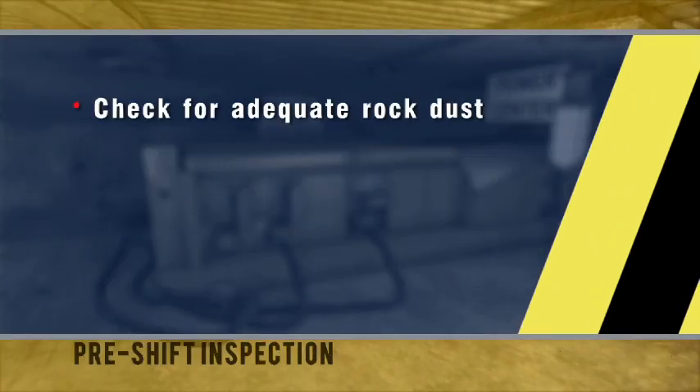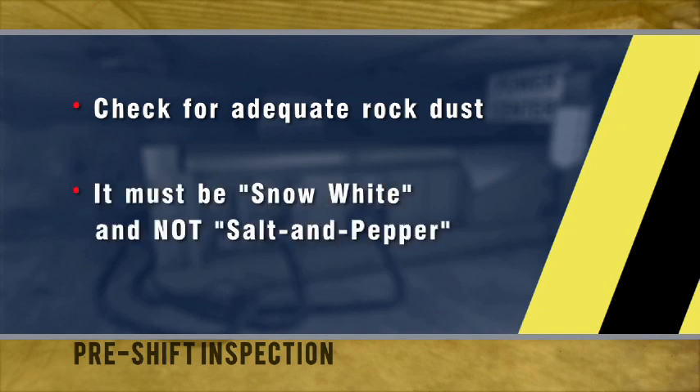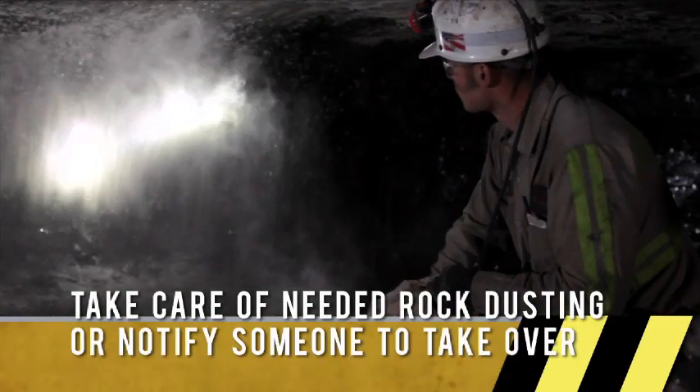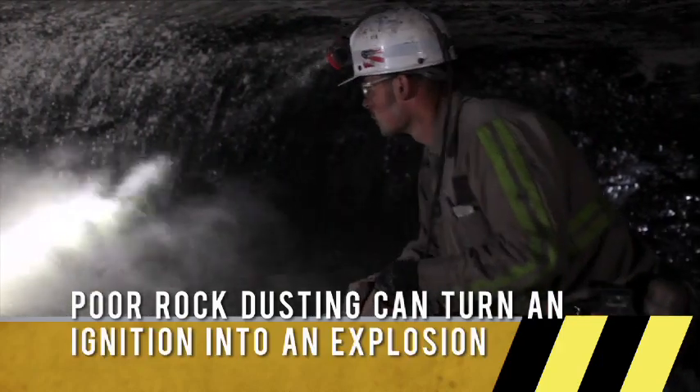On the way into the mine, you'd pretty much do a visual check of the rock dust. If I find an area that's not rock dusted enough, I'd be sure to get rock dust and dust it. If I could not get it myself, I would make sure that somebody else knows to bring dust in to take care of the problem. Insufficient rock dusting could cause a small ignition to become a major explosion.